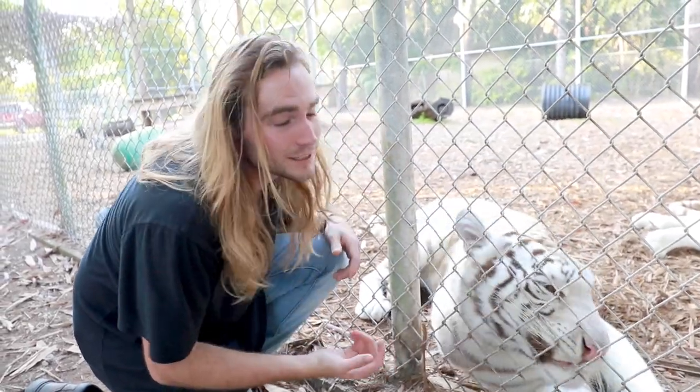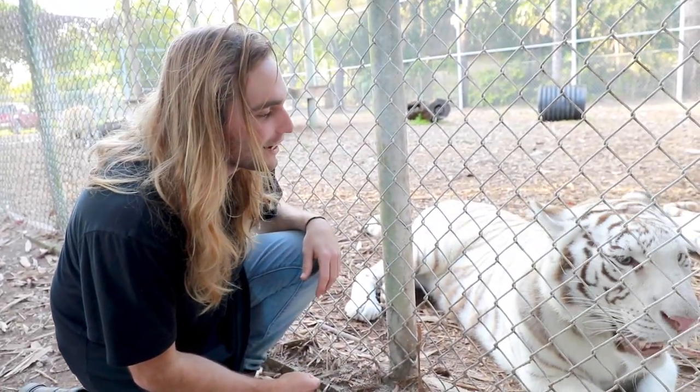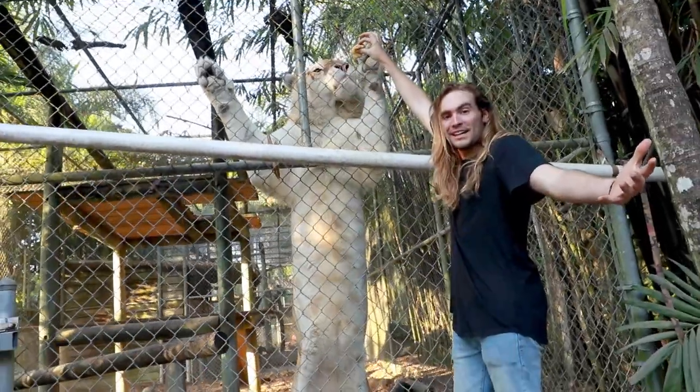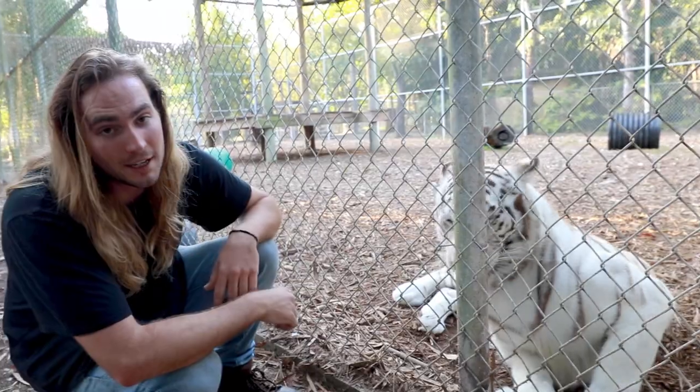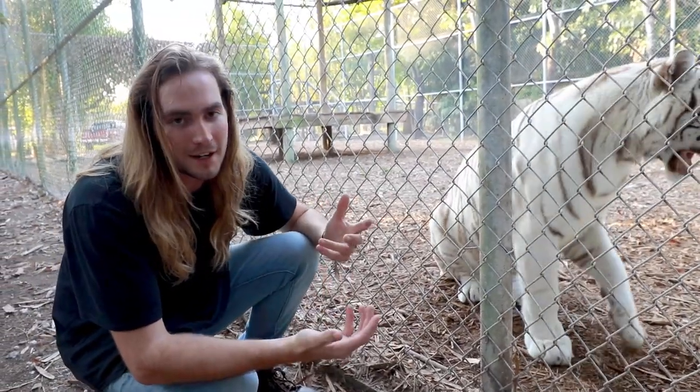We are here at ZWF Miami right now and today we are going to be showing you guys how tigers are fed at zoos. I have shown you guys before how we feed the big cats, but this one is going to be a little more in depth on the tigers here.